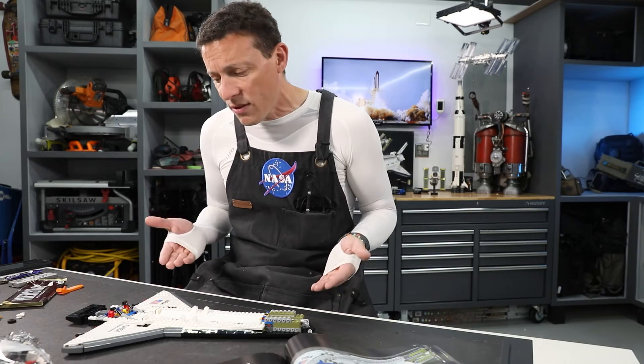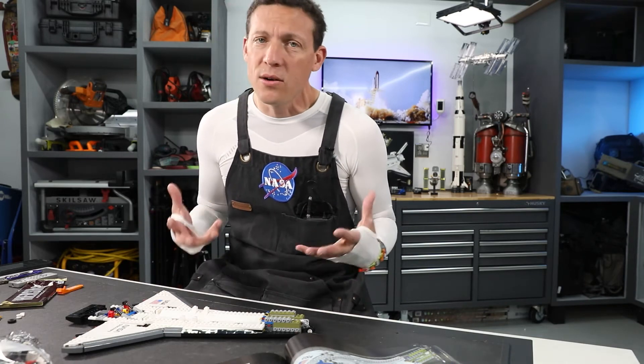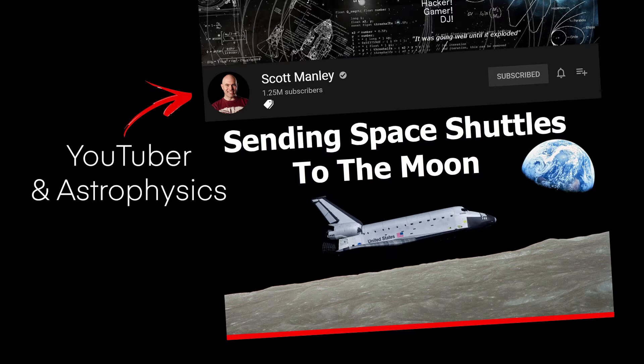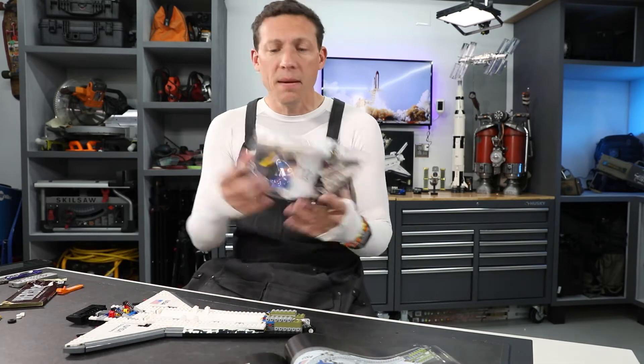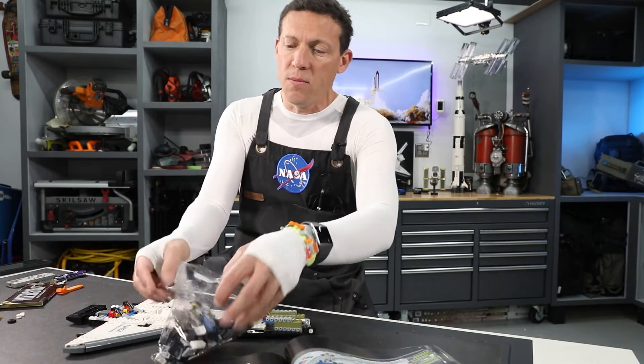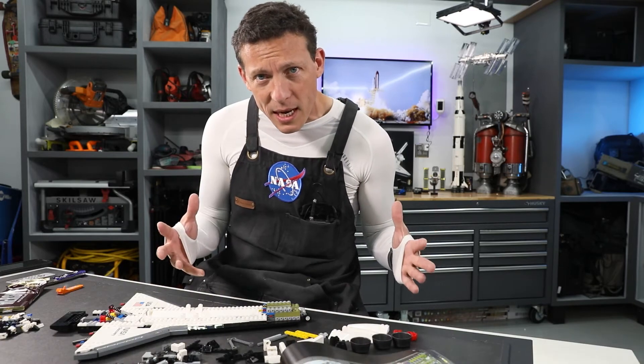Could this space shuttle have ever actually got to the moon? No, not really. There's a good video on YouTube by Scott Manley. Scott Manley calculates out that it could probably make it there but not back. Bag number ten. About three and a half hours into this LEGO build.